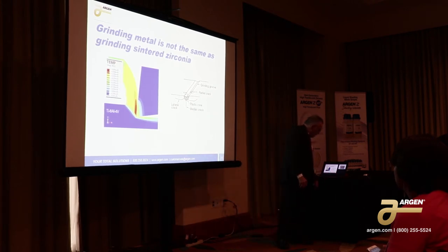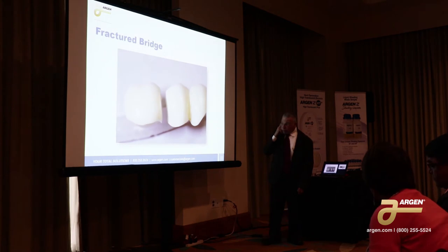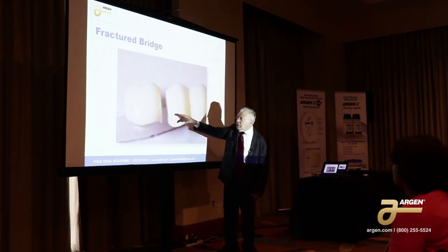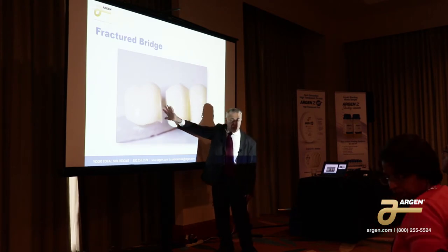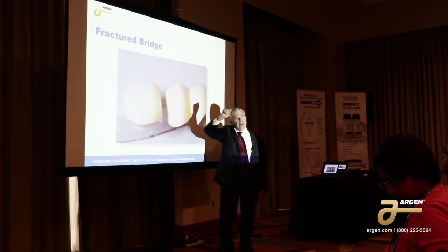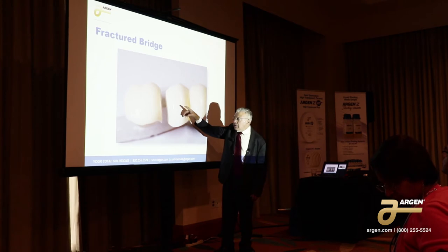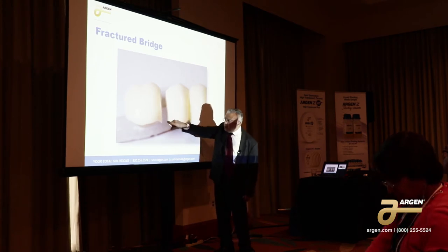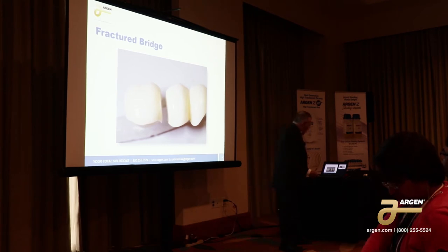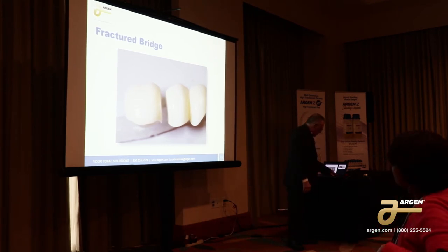Here we have another example — same deal. This was a little more difficult to show because the people used the Emacs glaze, so it was a little thicker. But when we examined the surface, we could tell exactly that a diamond disc was used. I could also tell that the technician was left-handed. After you do this a while, you get to know. So again, zirconia doesn't conduct that heat, which means it's going to be very sensitive to geometry.